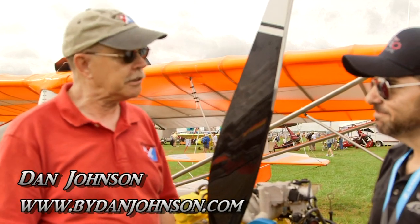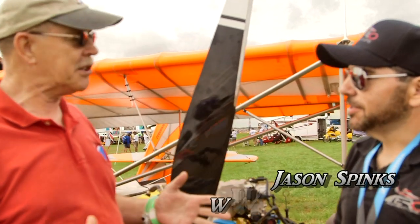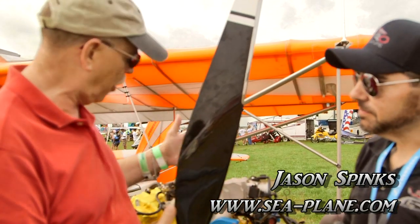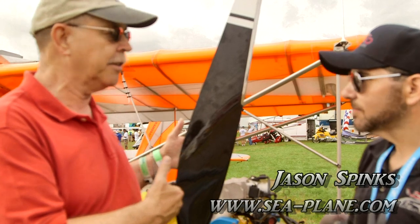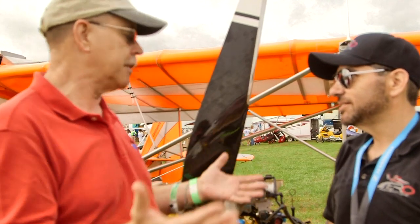We are here at Sun 'n Fun. I'm Dan Johnson. I'm talking to Jason Spinks, kind of a new guy at Aero Adventures. When did you join the company, Jason? I actually joined in October of this past year. So you've got a few months on the job and you're having some success already. Let's talk a little bit about that before we look at what is behind us here.